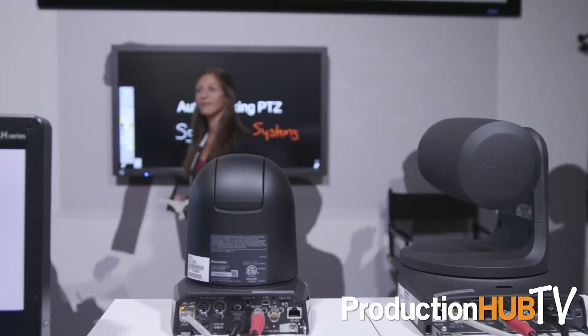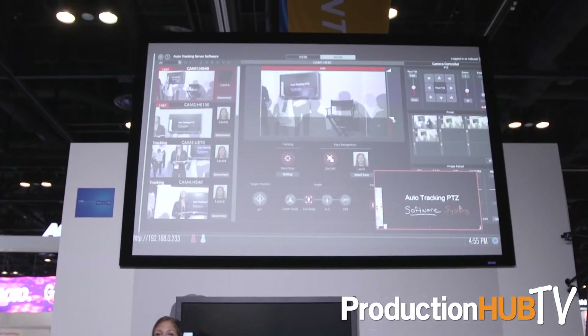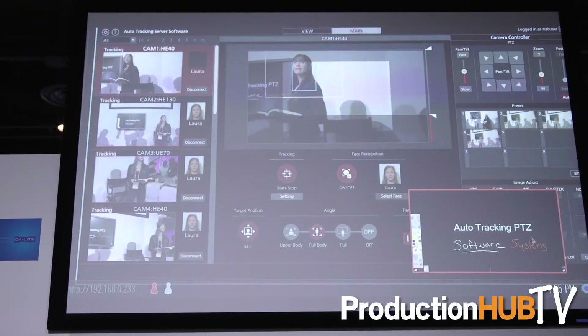The server's auto tracking uses facial recognition technology combined with contrast-based and motion detection technologies to give you a compelling solution without the need for any external sensors or devices. The presenter doesn't have to wear anything, and it works seamlessly.